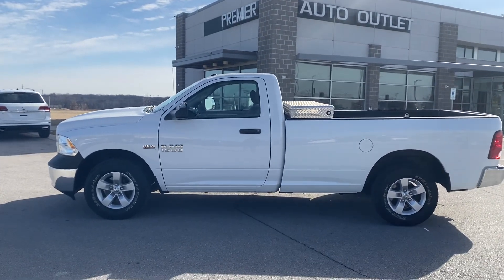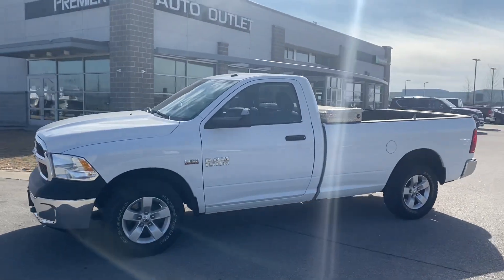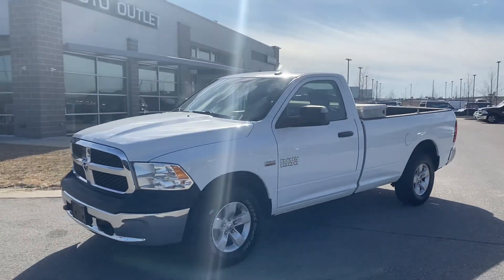Hey Haley, this is Scott over at Premier Auto Outlet, and this is the 2014 Ram 1500 that you had interest in.